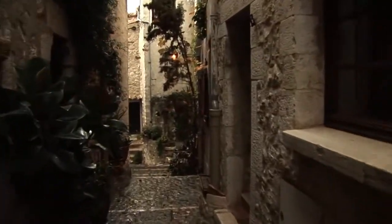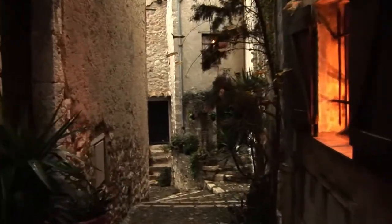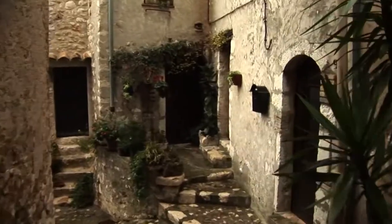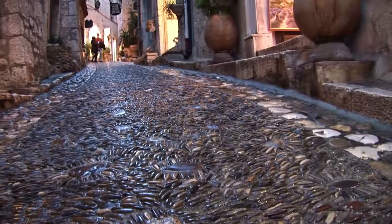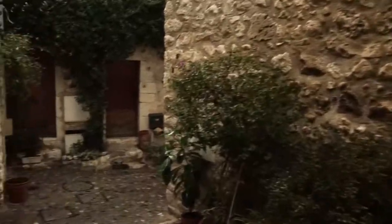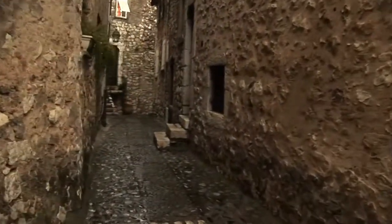It's full of picturesque lanes, quaint corners and odd passages. The main street and all the side alleys are but continuations of the original mule paths of the old days, interrupted here and there with steps and way too narrow to admit a car of any kind.